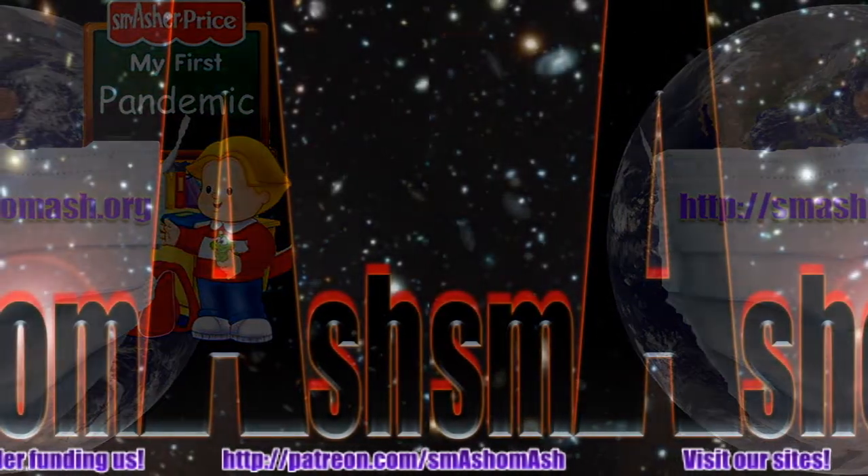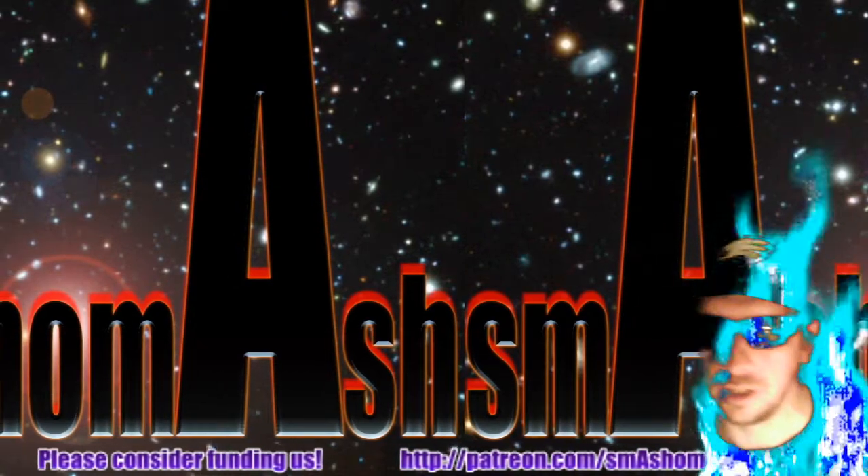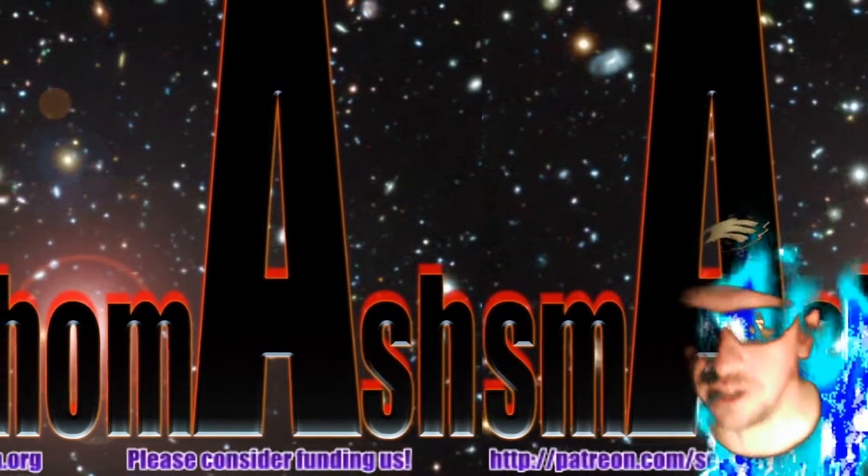Hey, everybody. Welcome to the Daily Space Weather. I'm your host, Dan, a.k.a. Smash-O-Mash, and I'm showing off some new stuff today. We'll get to it.